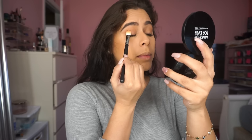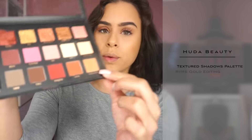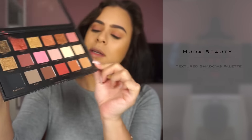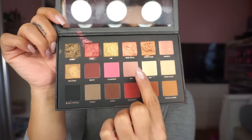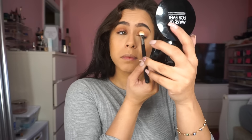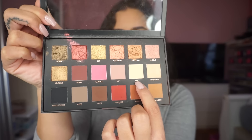My camera stopped recording and I was already putting my eye makeup on, but I'll show you guys what shades I used. First I used the shade Sandalwood and I put it in my crease. Then I picked up this color — it's kind of like a mauve pink shade and that color is called Shy. And then finally I picked up this creamy shade called Bay and I used that to highlight underneath my brows.